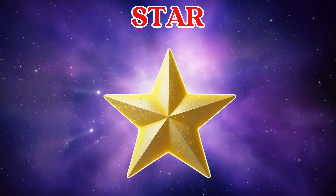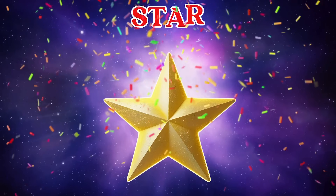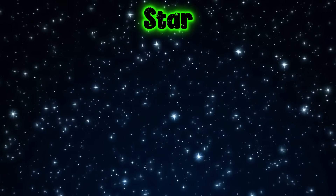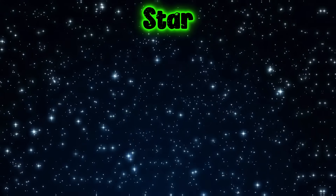This is a star. Stars are bright balls of gas that shine in the sky. The Sun is the closest star to us.